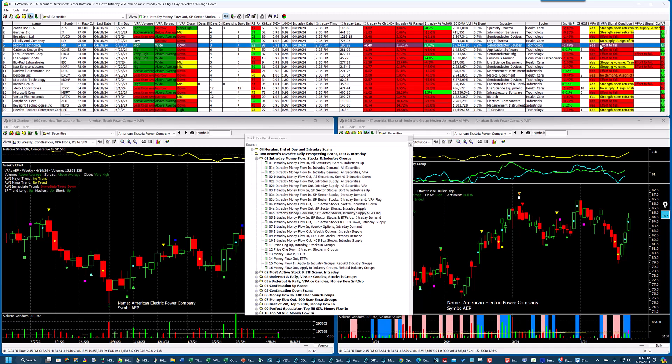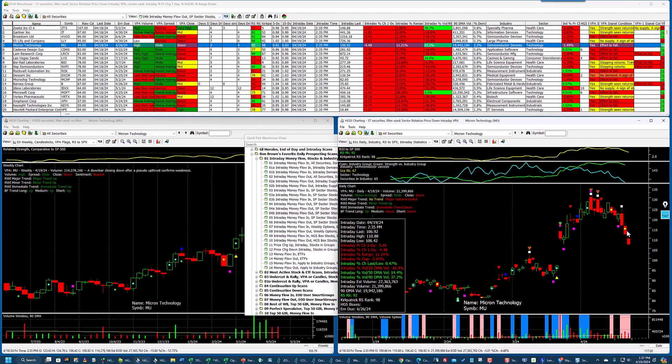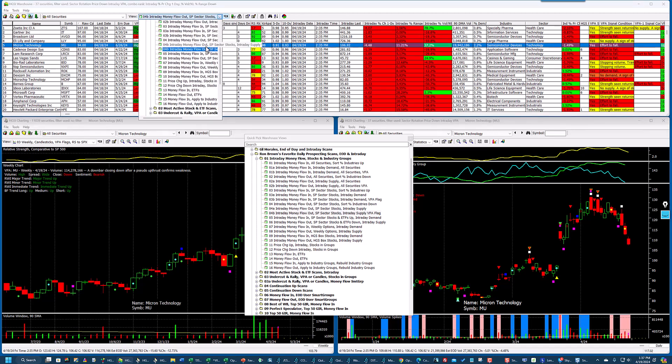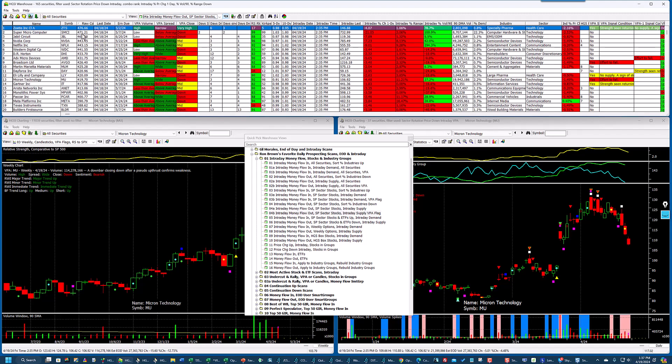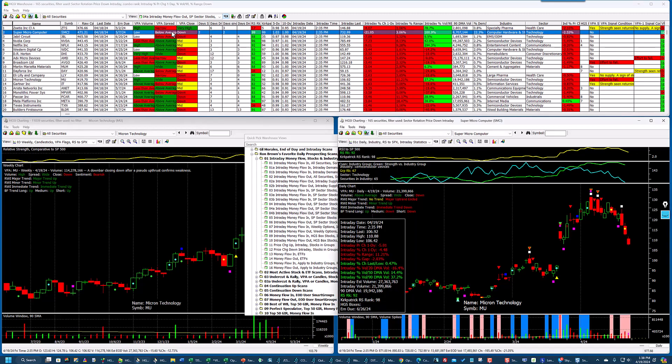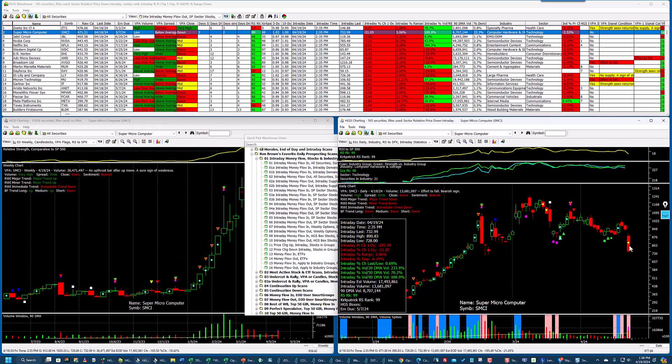Micron had an effort to fall yesterday — you can see it continued to fall today. Had this been in place back on that prior day, it would have shown up as effort to fall, and it's fallen hard since then. These are just stocks showing effort to fall today that also have a VPA signal condition. Going back up to 1 to 4A, which is supply, there was no flag on Supermicro Computer yesterday, but the money is clearly flowing out. Tomorrow, Friday's close after download, it's going to show an effort to fall if it stays like this, but it would have shown money flowing out on these two days using this scan.